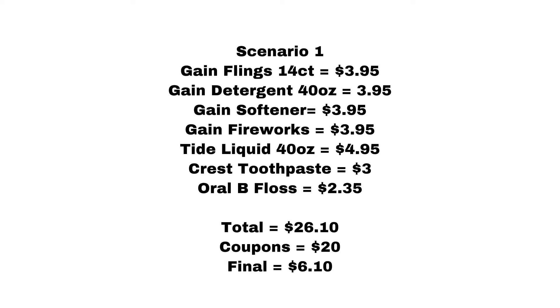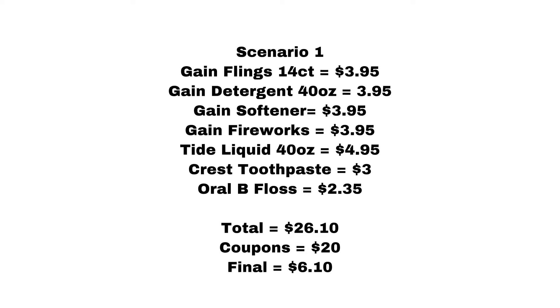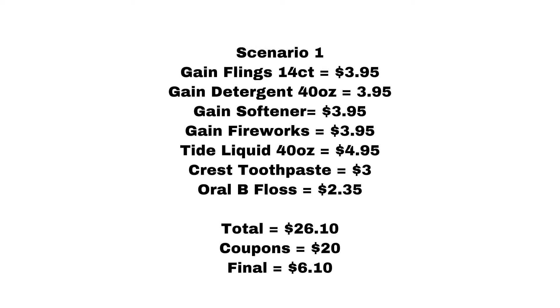The total is $26.10, coupons are $20, so the final out-of-pocket is $6.10 before tax. If you don't have a Gain coupon, this will be your out-of-pocket. I did add Gain Fireworks because I wanted to hit that $5 off $15, so that's why the total came up to that amount. I had to add another item, but this is a pretty good out-of-pocket anyway even if you don't have a coupon for that Gain Fireworks.